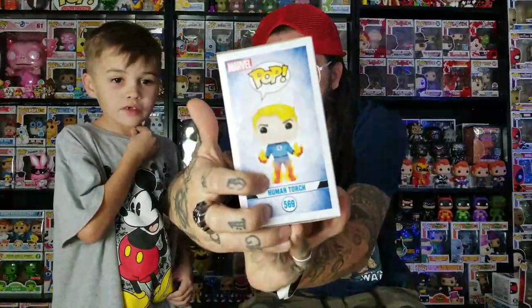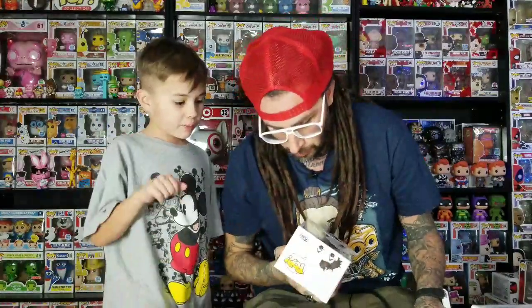Now for Hot Topic. First is the Human Torch with flames. We decided not to get the exclusive specialty series version - the difference is it glows in the dark and doesn't have the flames on his legs. We got this one because we like the flames better, and it looks great in our light box. Next is the Diamond Edition Cruella de Vil - she's got diamonds on her hair, earrings, jacket, and gloves. It's a pretty cool one.